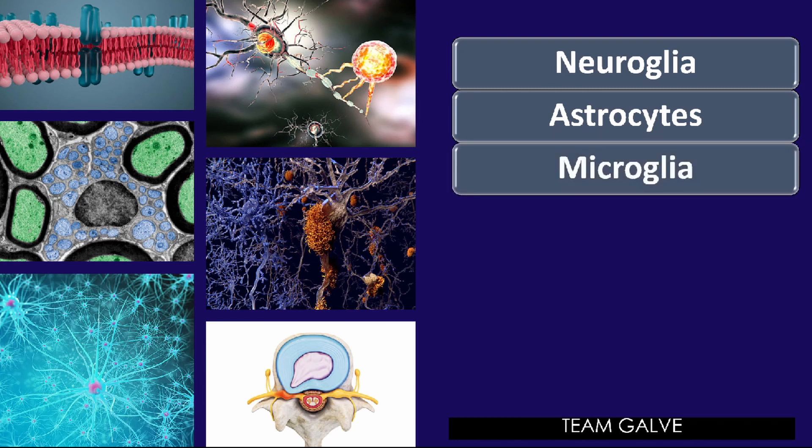Next we have microglia. These are spider-like phagocytes that dispose of debris, including dead brain cells and bacteria. So microglia includes disposal of dead brain cells and bacteria — these spider-like cells are part of the nervous system's immune defense.